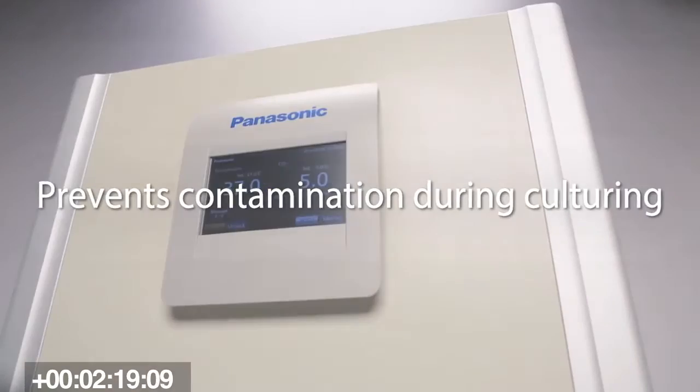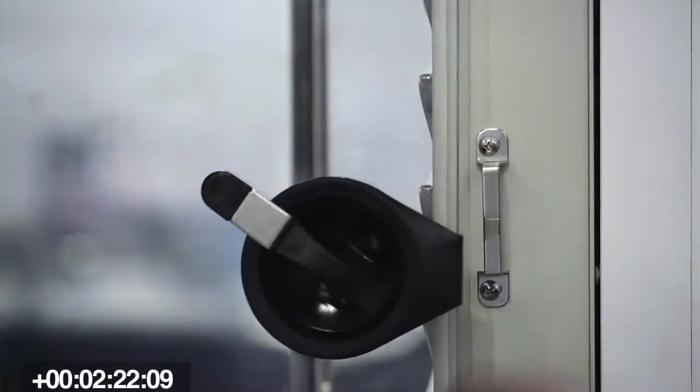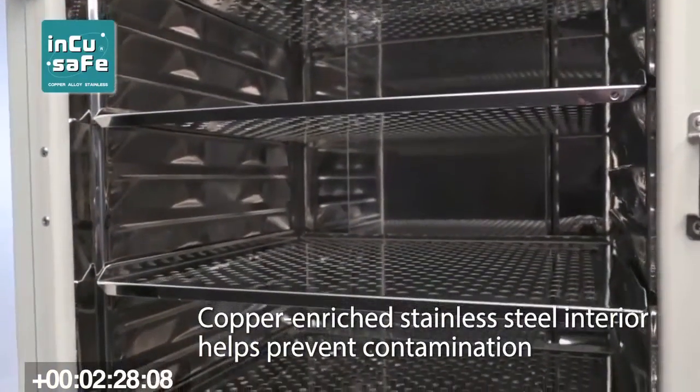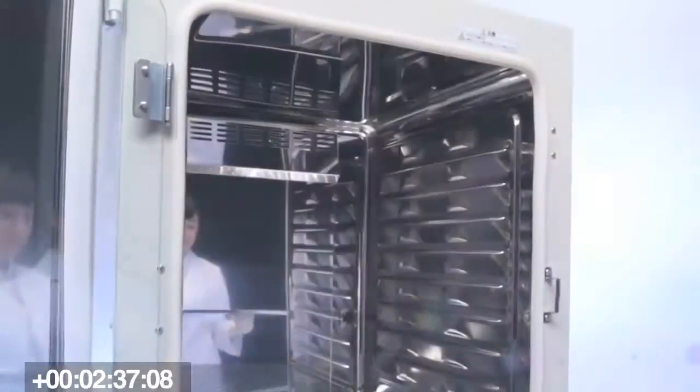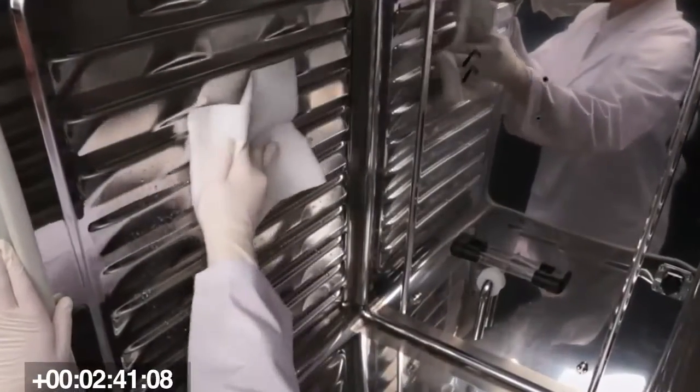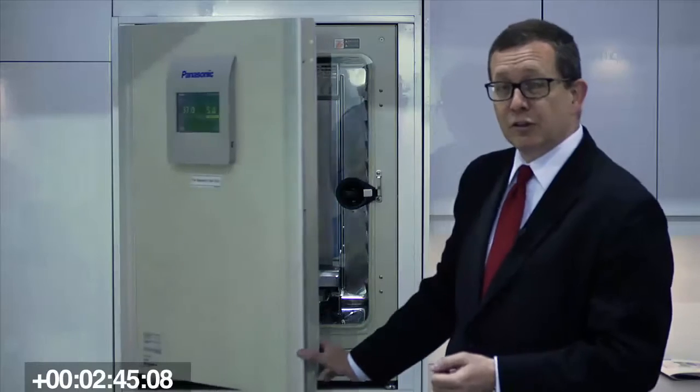Another technology we have is called IncuSafe. As you can see here, it looks very shiny — it's a copper alloy. Copper is one of the purest decontaminants out there, but normally copper is very dark and you're not able to see if there are any impurities or contamination in your incubator. What we've done is made it very shiny, so the researcher can immediately see if their incubator is still clean. It's one of the best preventive contaminant controls available.